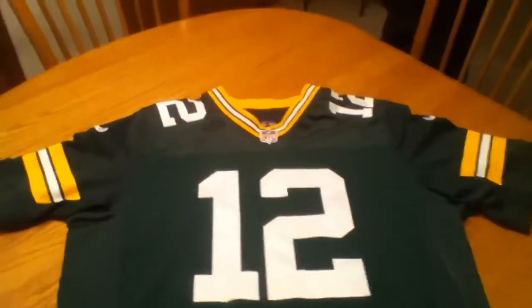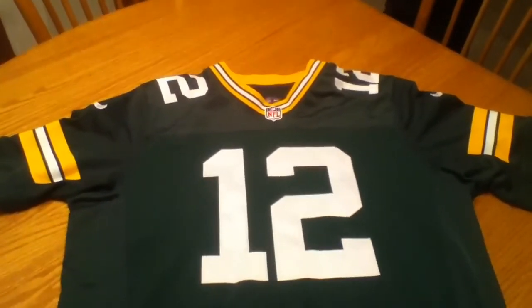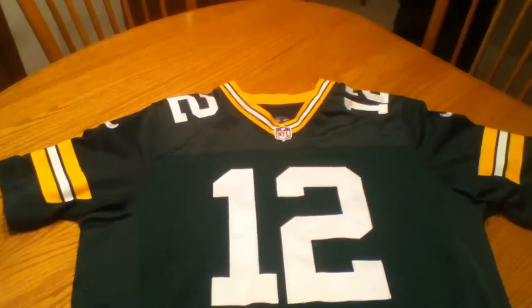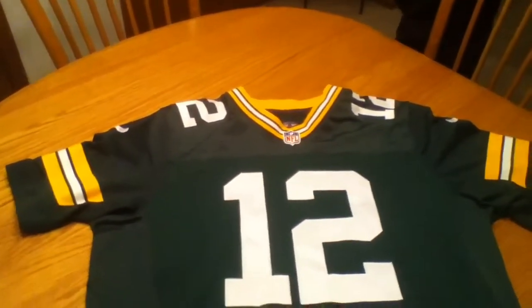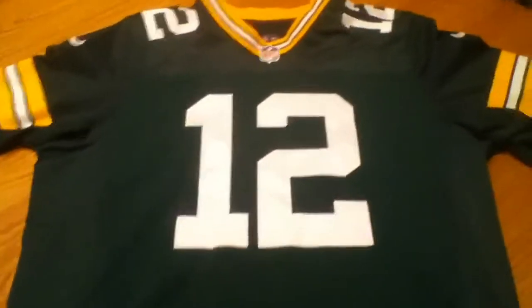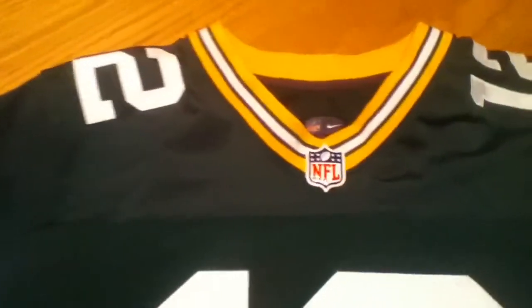I just wanted to point out that about a year ago I posted a video on this same jersey, but it was a fake one. If you want to go back and look at that old video of the fake one you can, but this is the actual 100% real one.